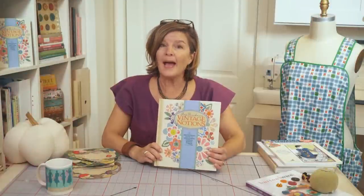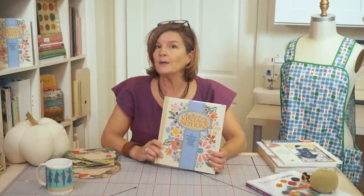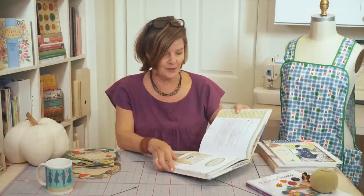Hi, everyone. I'm back with episode 12 of the Vintage Made Modern series. Today, we're going to talk about the November chapter, which is a thimble full of gratitude.